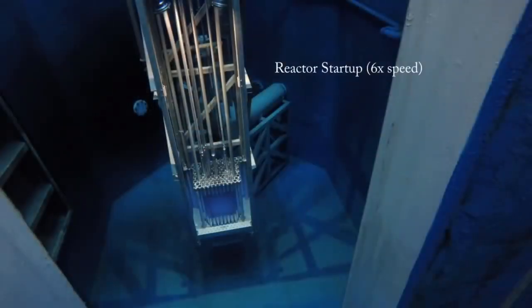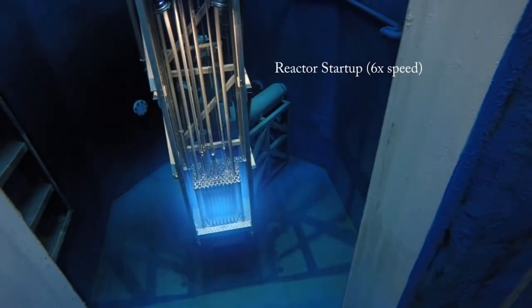In most naval reactors, steam drives a turbine directly for propulsion. The principles of using nuclear power to produce electricity are the same for most types of reactor. The energy released from continuous fission of the atoms of the fuel is harnessed as heat in either a gas or water and is used to produce steam. The steam is used to drive the turbines which produce electricity, as in most fossil fuel plants.